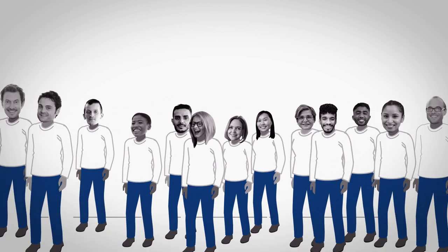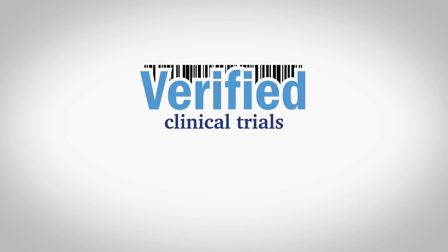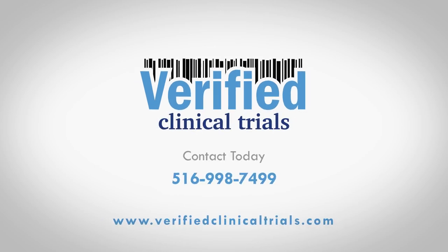In short, if you need better research participants and maximally efficient research sites, there's no solution quite like Verified Clinical Trials. Contact us today to learn more.